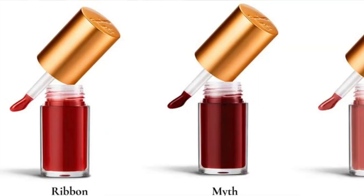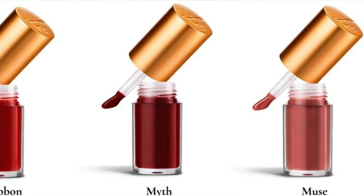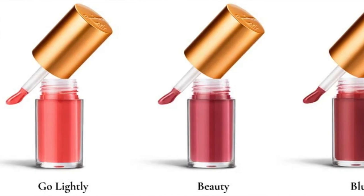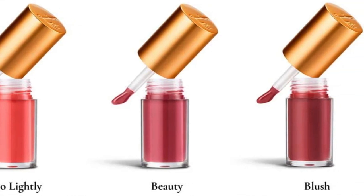There will be six Gloss Embrace colors and they look like they'll be matching certain lipsticks — some of the Velvets and some of the Luxuriously Lucient. We have Ribbon, Myth, Muse, Go Lightly, Beauty, and Blush. These all look really pretty. I'm excited to see some real-life swatches with Lisa, because sometimes a promo photo can look a little different than a real-life video — it's just a question of actual human skin tone. For me, Go Lightly, Beauty and Blush, and maybe even Muse are the most interesting.